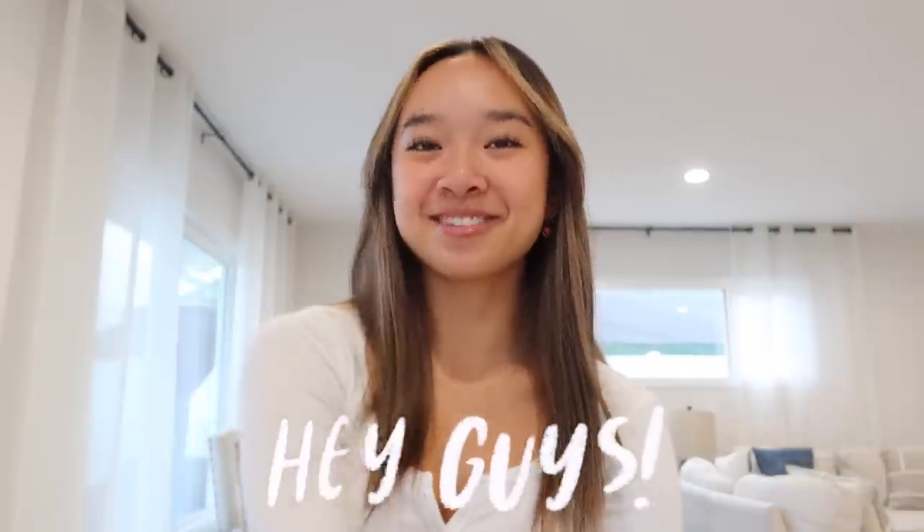Hi guys, it's Nicole and welcome back to my channel. Thank you so much to Macy's for sponsoring this video. I'm so happy and excited that the holidays are now here — my parents already started decorating the house with Christmas decor, our tree is up, we have icicles on top of our house. I'm feeling the festiveness and it's great.